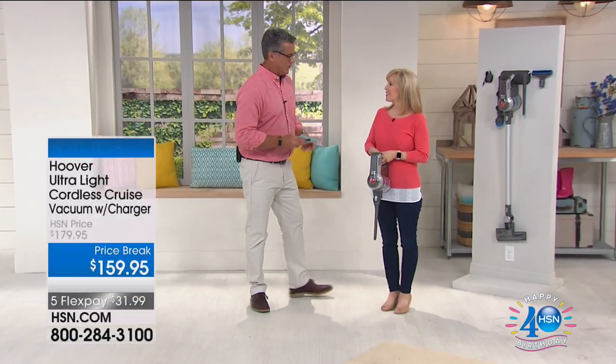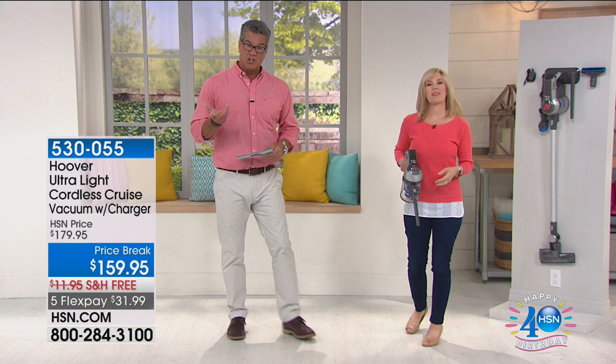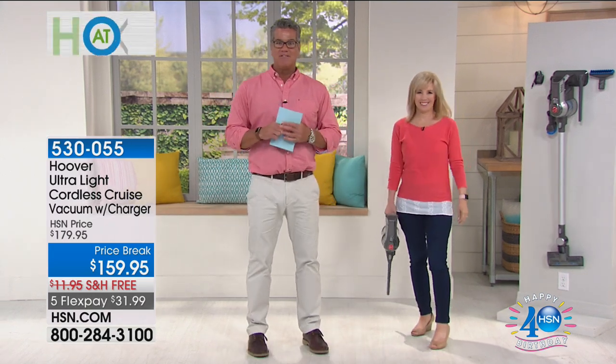Come on out, Julie. How are ya? That's my good friend Julie Truster. You guys all know Julie, who brings us absolutely amazing things from a little company called Hoover that maybe you've heard of.